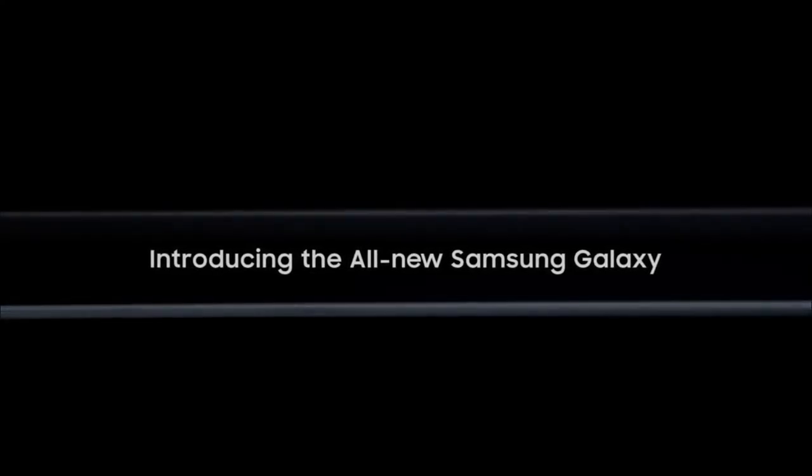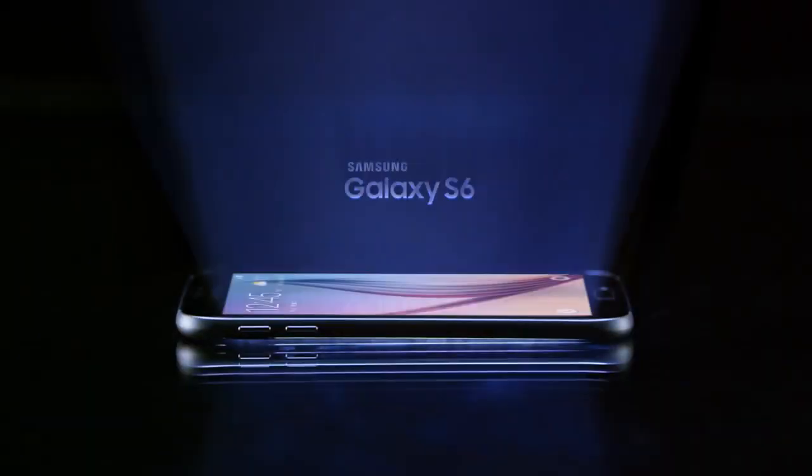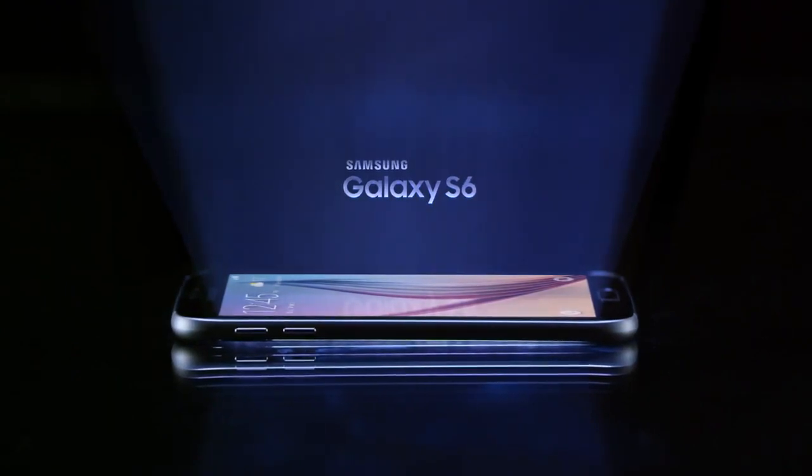Introducing the all-new Samsung Galaxy. First came the Milky Way Galaxy, then the Andromeda Galaxy, and now, crafted from metal and glass, the Samsung Galaxy. Behold, the Samsung Galaxy S6.